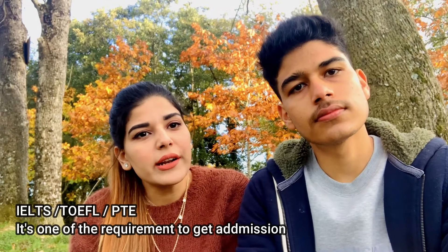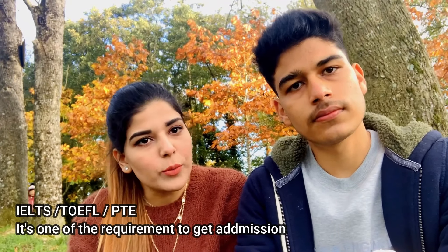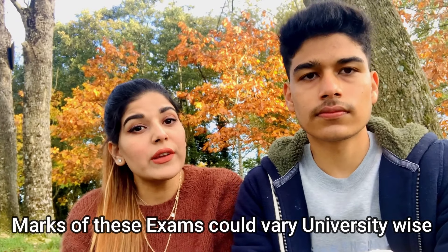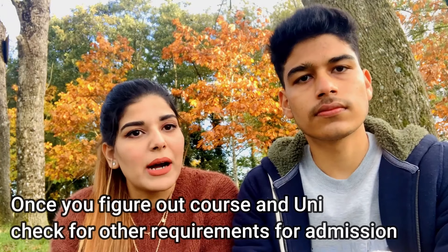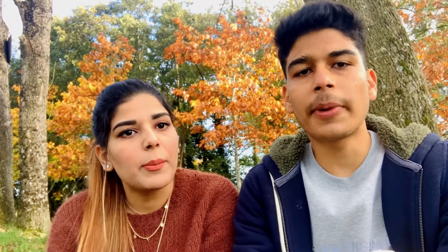English-speaking countries will often require you to prove you can speak English properly. There are exams like IELTS, TOEFL, and PTE. Every country has different criteria — for example, if you are going to Ireland, both IELTS and PTE marks are accepted. Every university depends on its own requirements, so once you select your course, try to fulfill those requirements and target your IELTS or equivalent exam score according to what's needed so you can apply for that course.